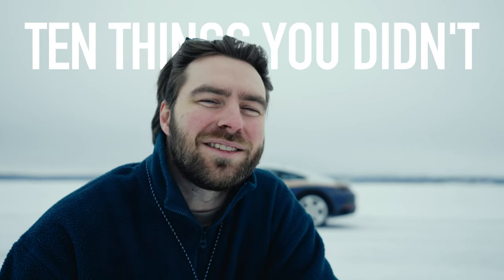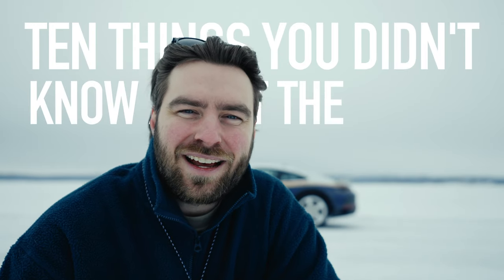That is the Porsche 911 Dakar, and this is a frozen lake. Today I'm gonna tell you 10 things you didn't know about the Dakar.